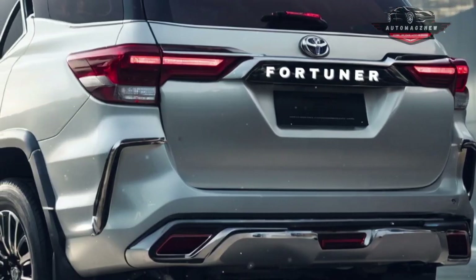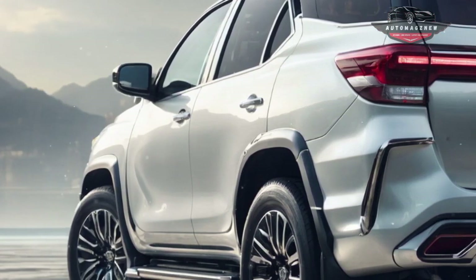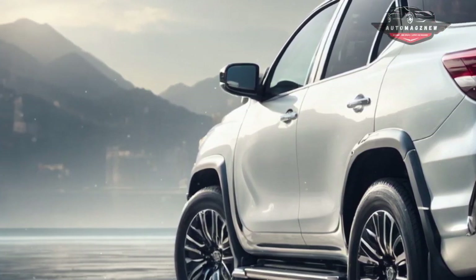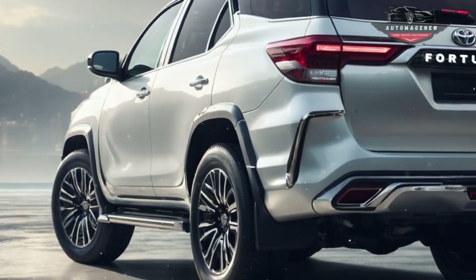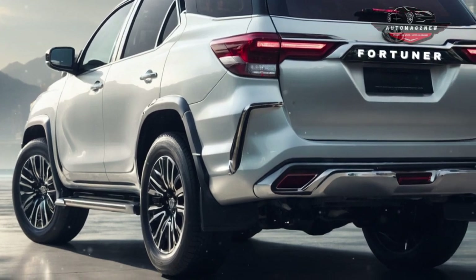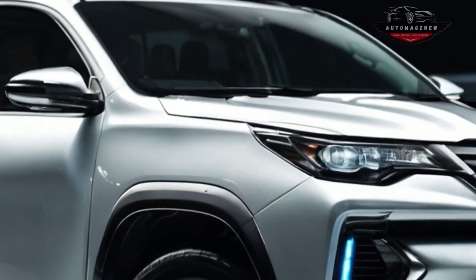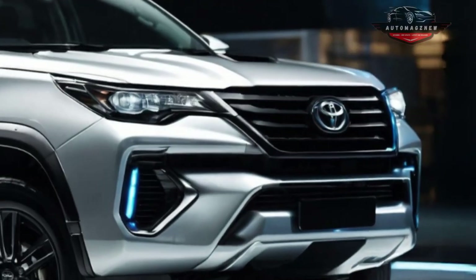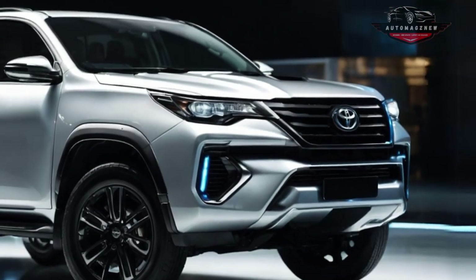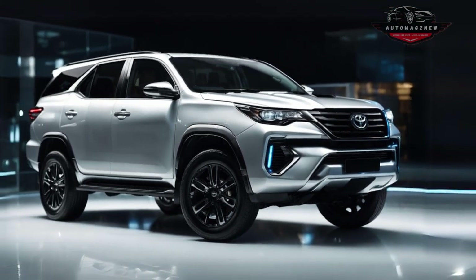The 2025 Fortuner comes with a pick of engines. Among them are a 2.7-liter inline-four engine with 164 horsepower and 245 Newton-meters of torque, a 4.0-liter gasoline V6 engine with 278 horsepower and 376 Newton-meters of torque, and a 2.8-liter diesel inline-four engine with 201 horsepower and 500 Newton-meters of torque. The diesel engine can be paired with mild hybrid technology and either a six-speed manual or automatic transmission, offering good performance at a price most people can afford.